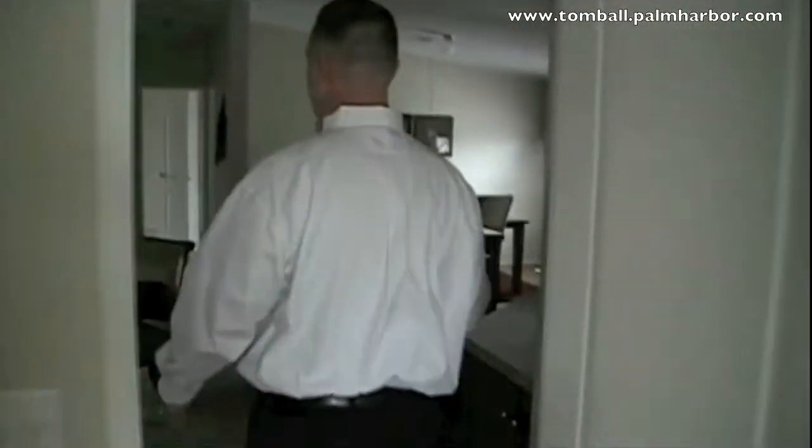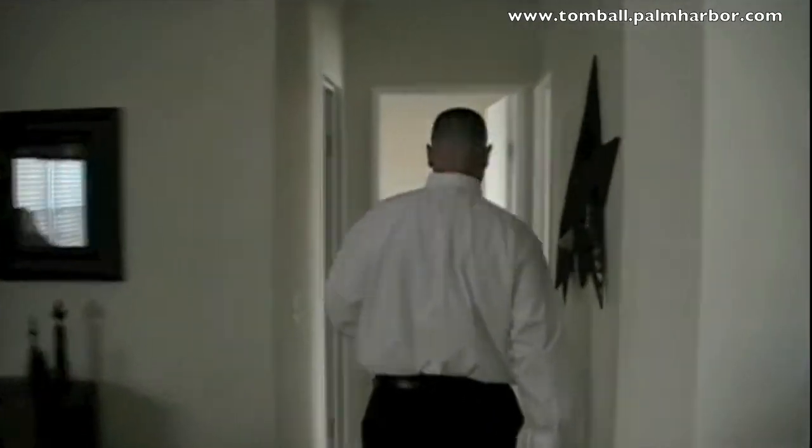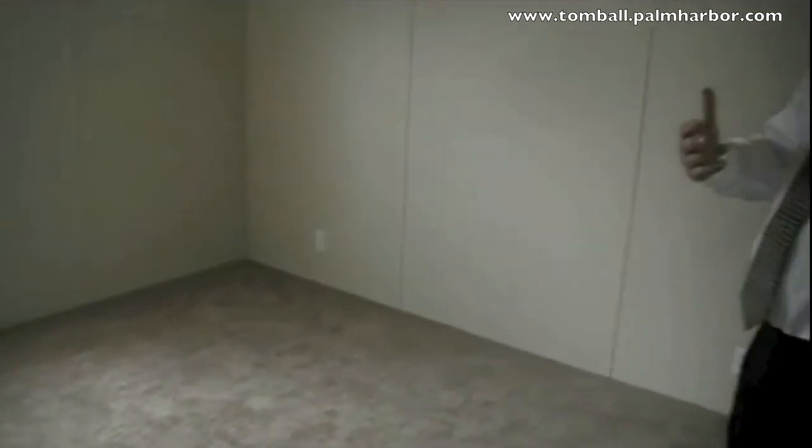The secondary bedrooms — a lot of times I hear in homes this size, "the bedrooms are so small." Not the case here. These bedrooms are more than generous. You can fit a queen size bed in here comfortably, along with a dresser, chest of drawers with a mirror, anything you're going to need. This back bedroom is equally spacious.